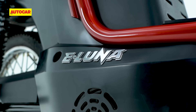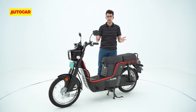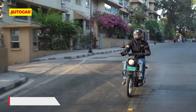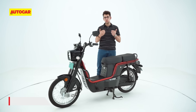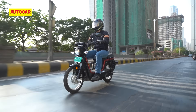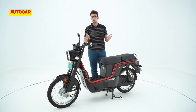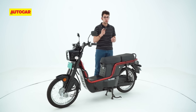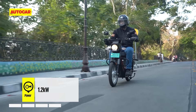With an EV, one of the first questions we get asked is, what's the range? So let's address that right out of the gate. The claimed IDC range of the eLuna is 110km. However, we only managed to cover 61.7km, while riding solo and keeping pace with normal city traffic. To be honest, that number left me wanting a little bit more. And if you choose to load up the eLuna, which I suspect will be quite common amongst its customer base, that number will drop down a little bit further.